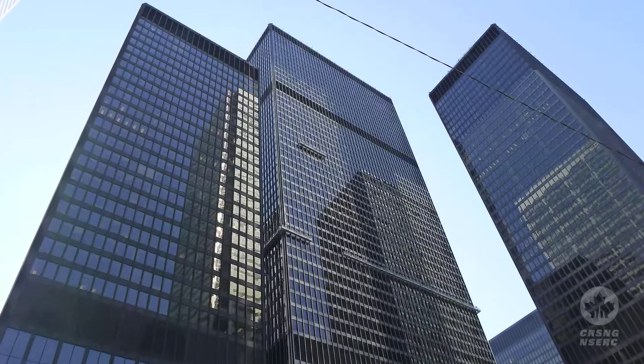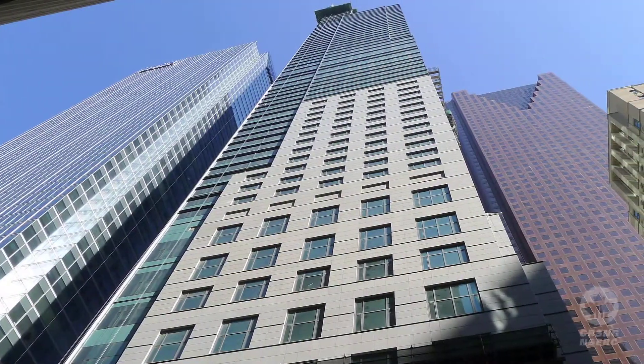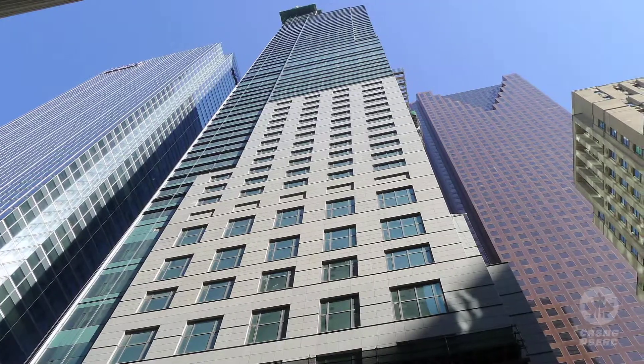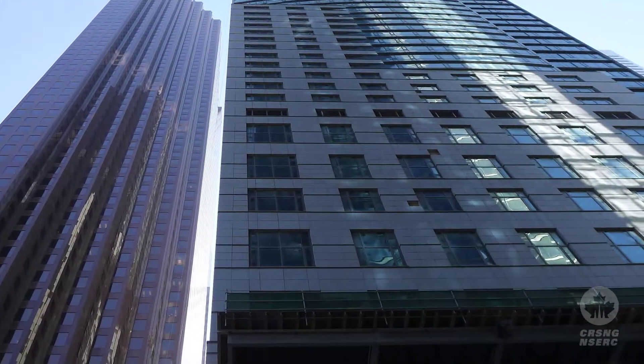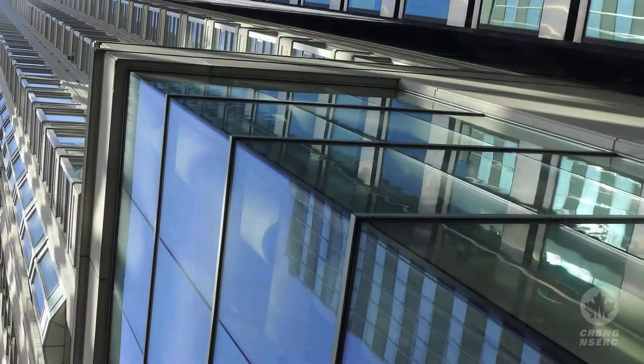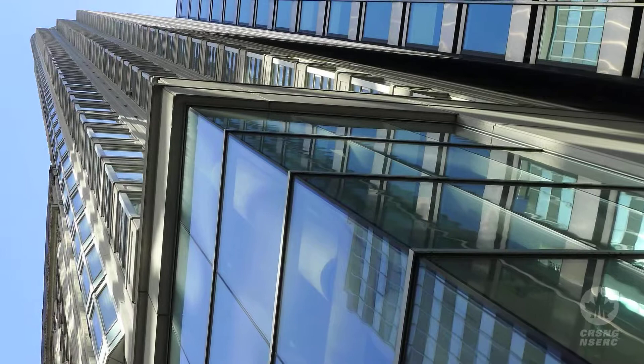High-rise buildings are very dynamic in nature. There's a lot of movement associated with them. So when wind strikes a high-rise building, it often causes the building to vibrate back and forth, so much so that people at the tops of the building can get motion sickness.